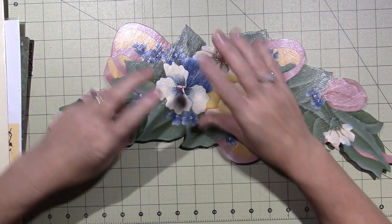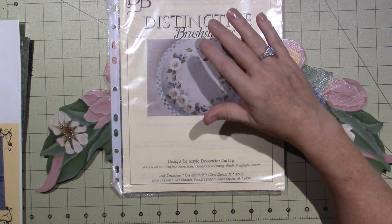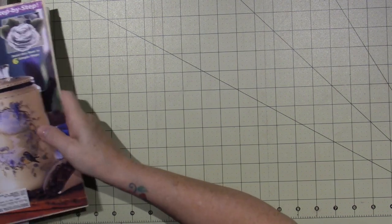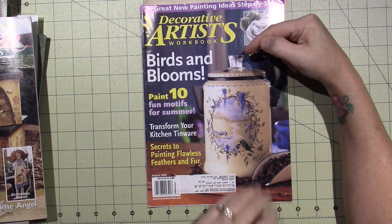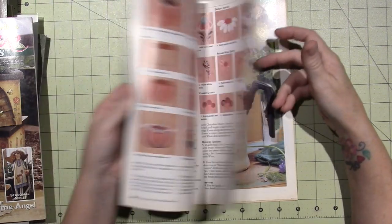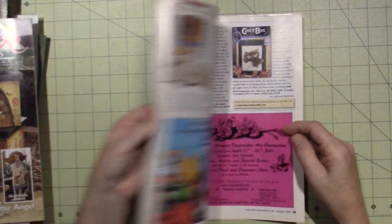We also brought in the big artists - the artists who were published in periodicals, because there were a lot of painting magazines back then, and there still are. This one is called Decorative Artist Workbook and it's from August 2000. Inside here you get the patterns and all the directions to paint these projects. You get a worksheet of how to do the strokes to complete the piece. Lots of good information, though not always things that I loved or wanted to paint.